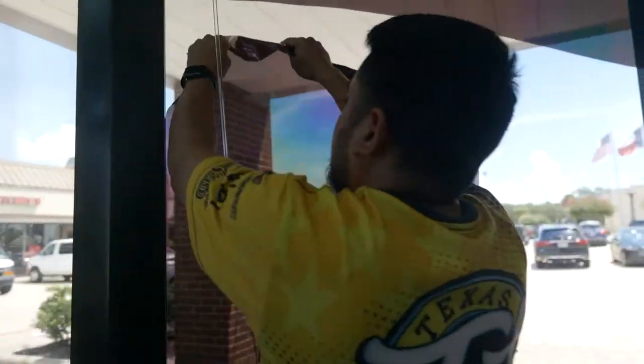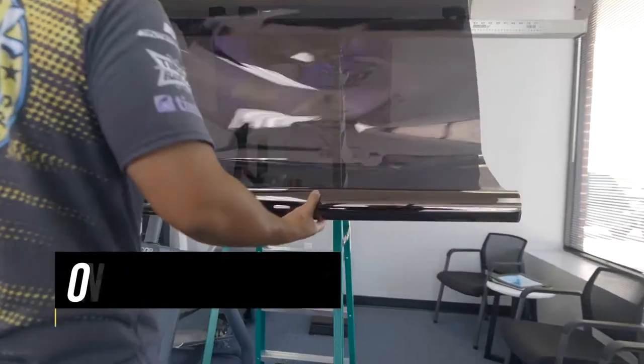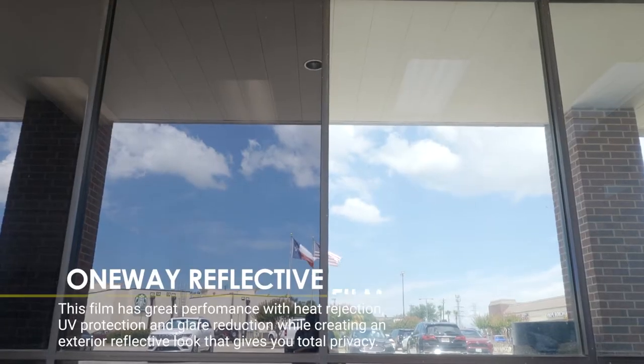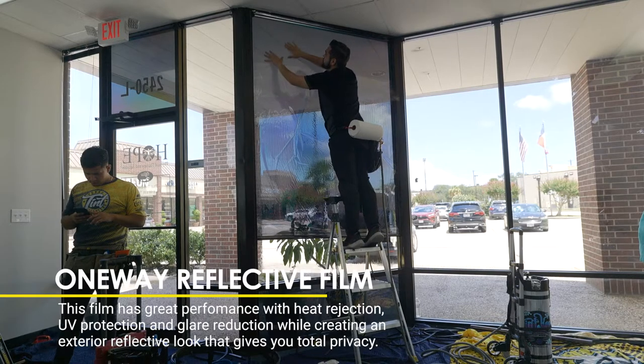So what we did for this particular project — the customer wanted to do a one-way reflective film and we went with Xbell's Evening View 5. It's a one-way reflective film, so it's privacy on the outside, but from the inside out it has a neutral tone so you can see out.